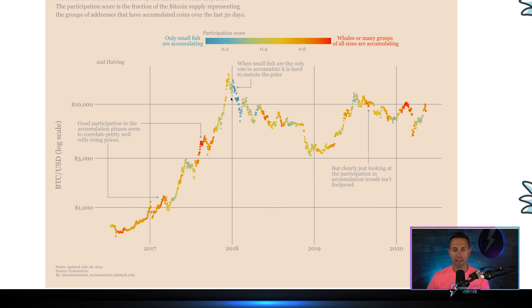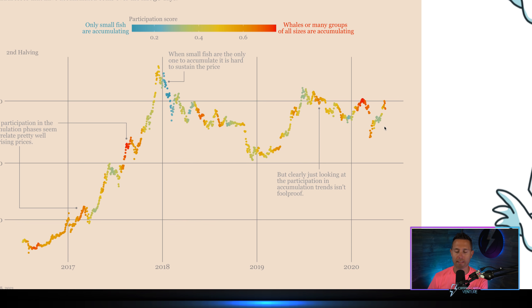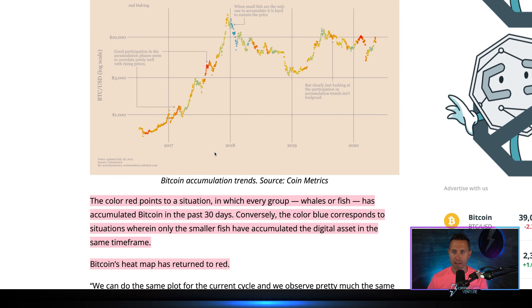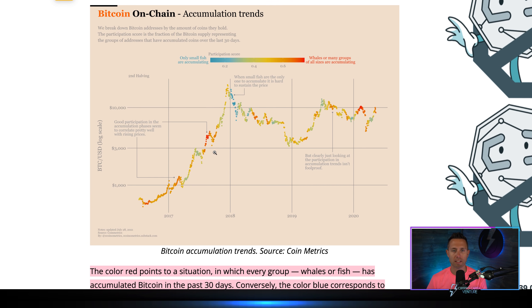This is probably the most important thing, at least in my view. At the beginning of the last bear market — you see it in the middle of the chart — it was blue: just small fish accumulating. Those on-chain metrics signaled a bear market environment. Is that happening right now? No. In fact, the opposite is happening. We're seeing whales and fish — many groups of all sizes — accumulating. And when small fish are the only ones accumulating, it's hard to sustain the price.